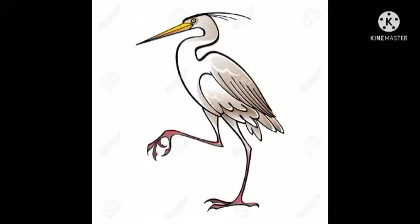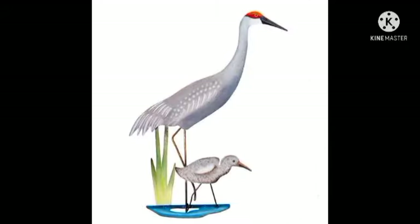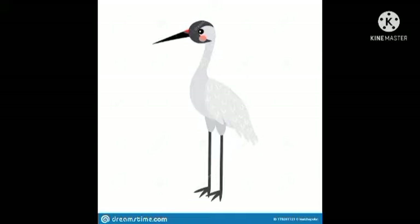Let's learn about birds. This is a crane. This bird's name is a crane. It is a large water bird. It stays in water and you can see they have long legs as well as a long neck. They have long neck and long legs. So crane is a large water bird with long legs as well as a long neck.